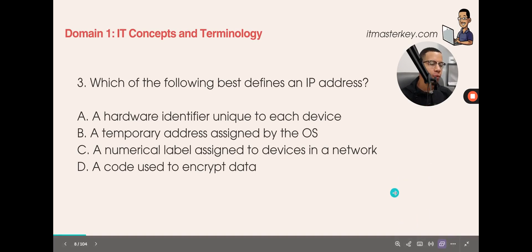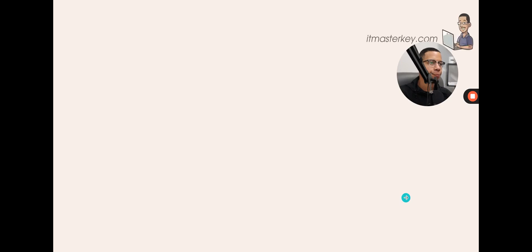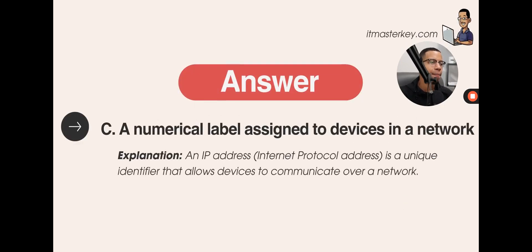Which of the following best defines an IP address? A) A hardware identifier unique to each device. B) A temporary address assigned by the OS. C) A numerical label assigned to devices in a network. D) A code used to encrypt data. An IP address is a unique identifier that allows devices to communicate over the network.